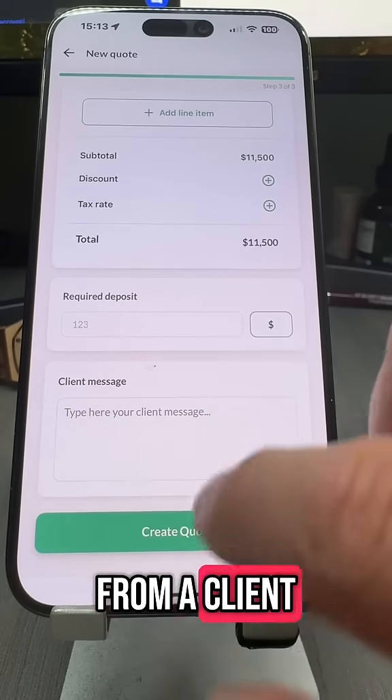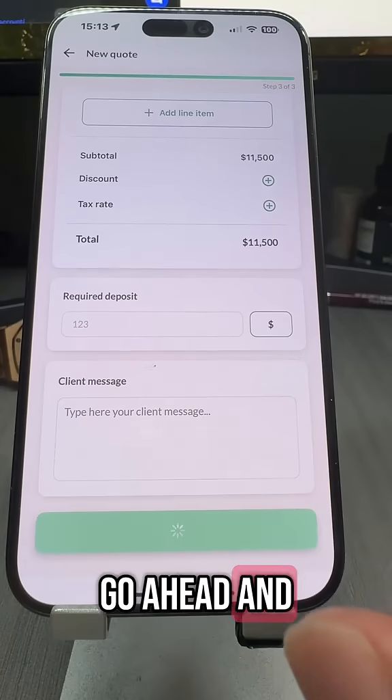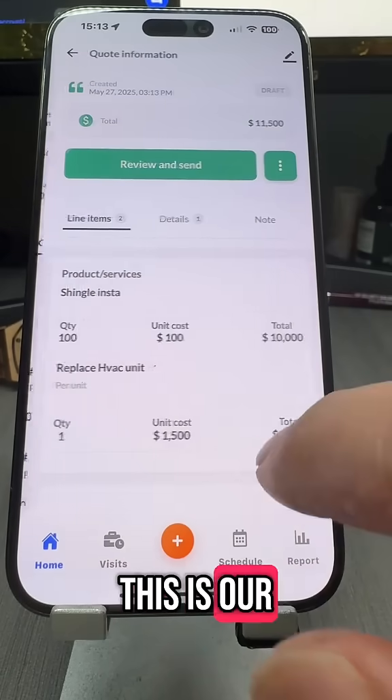I can add taxes, any deposit from a client, any comment from a client. Go ahead and create a quote. This is our quote we just created.